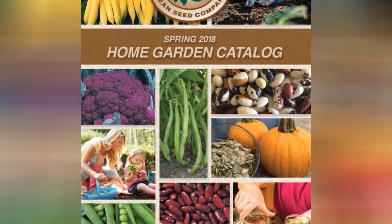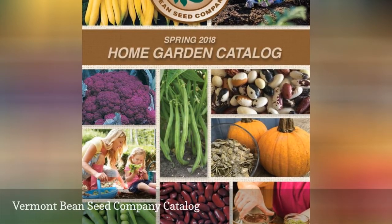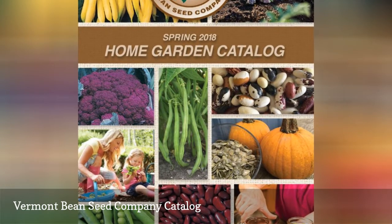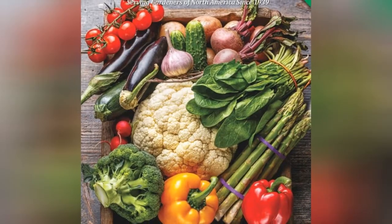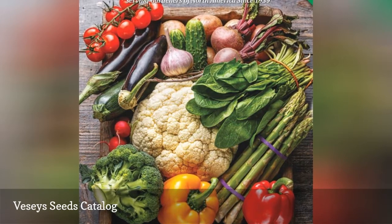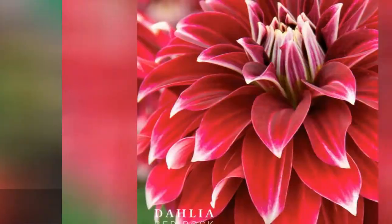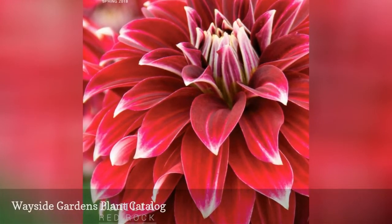You'll find bean seeds and more inside the pages of the free seed catalog from Vermont Bean Seed Company. Browse through an organic seed catalog from Vessey Seeds and you'll see the finest in organic flower and herb seeds. Wayside Garden sells perennials, bulbs, trees, shrubs, and vines.